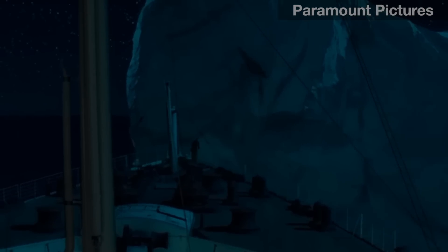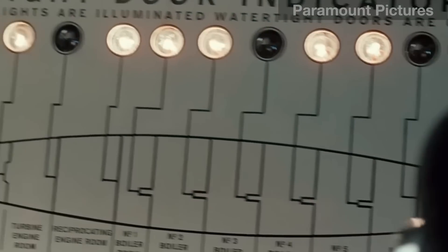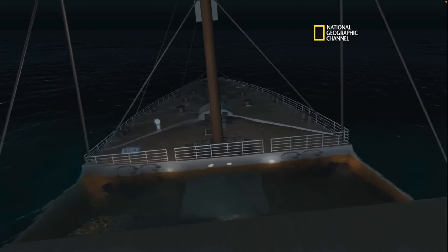And, of course, movies have been made, detailing the catastrophic effects of an iceberg scraping along the starboard side of the Titanic — a gouge that breaches more watertight compartments than the ship could sustain in order to stay afloat.